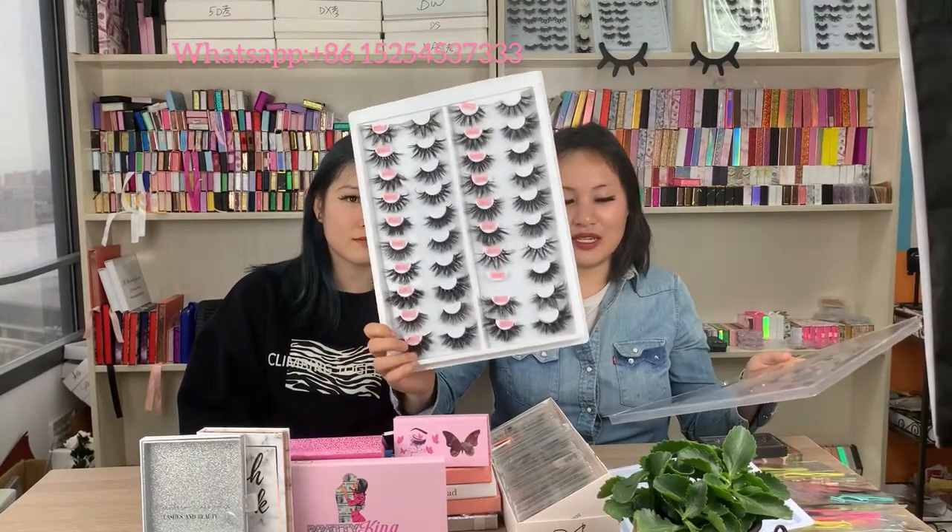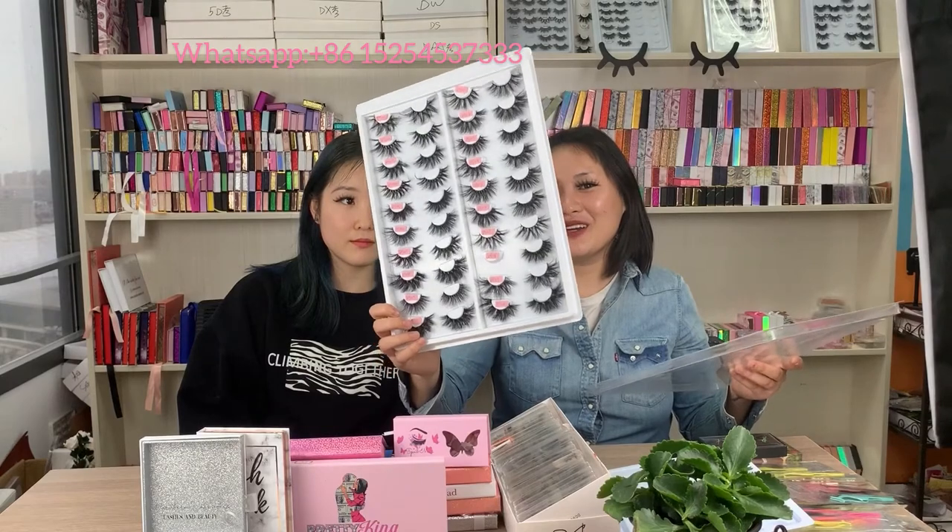These are our DY series lashes, and you can find the catalogs on our website. Whether you have big eyes or small eyes, there will be a perfect style for you. Whether you are a student or a worker, you can choose some natural styles to go to work or school. If you are interested in our lash styles, you can add our WhatsApp.